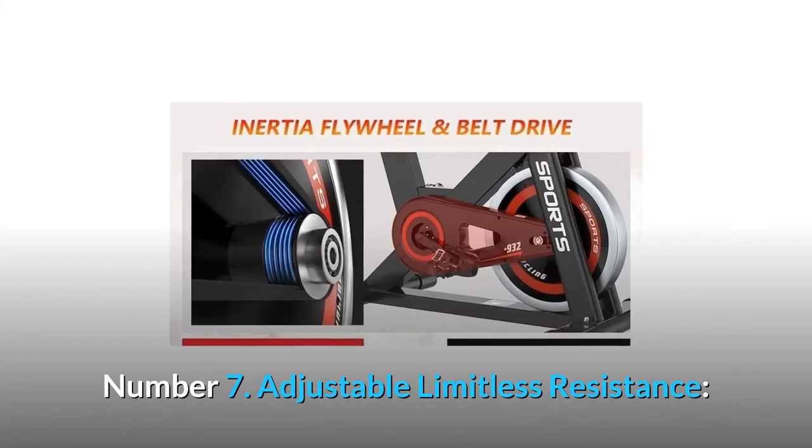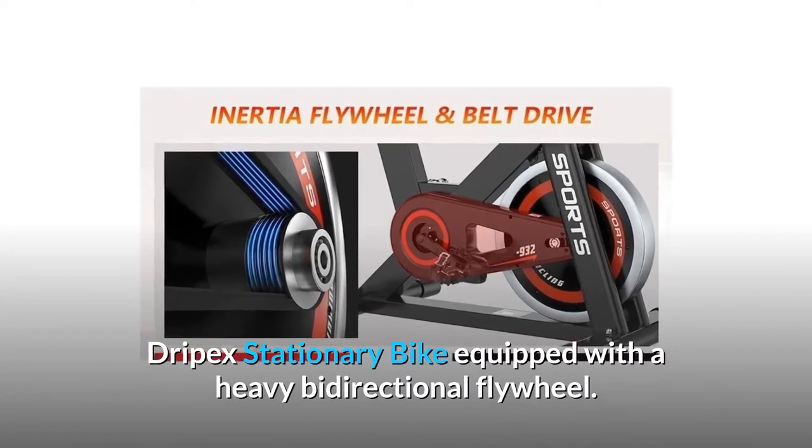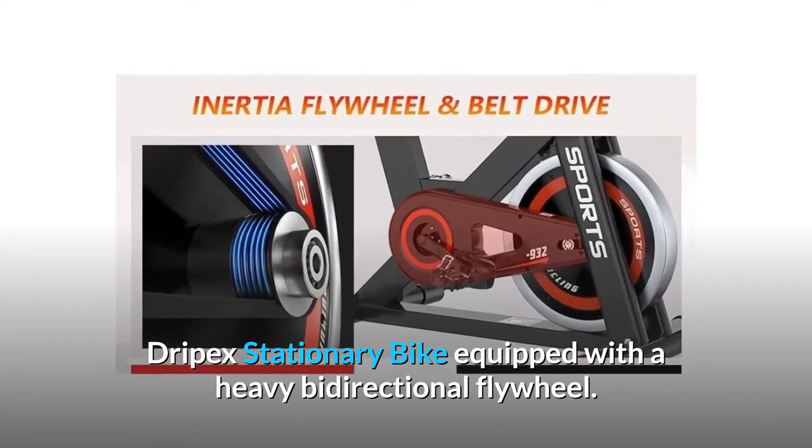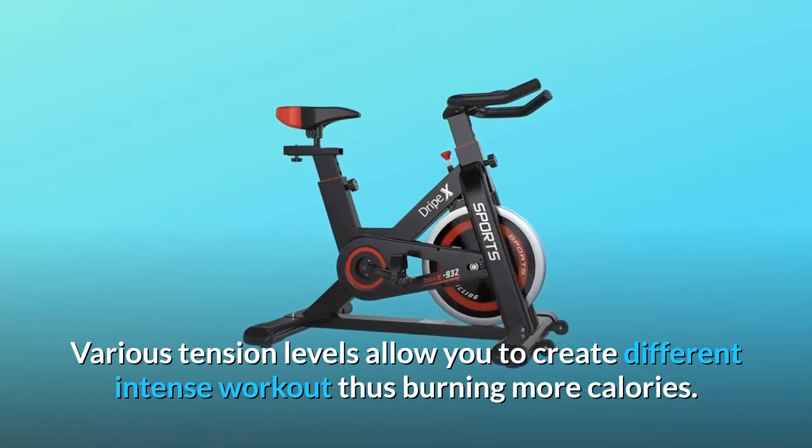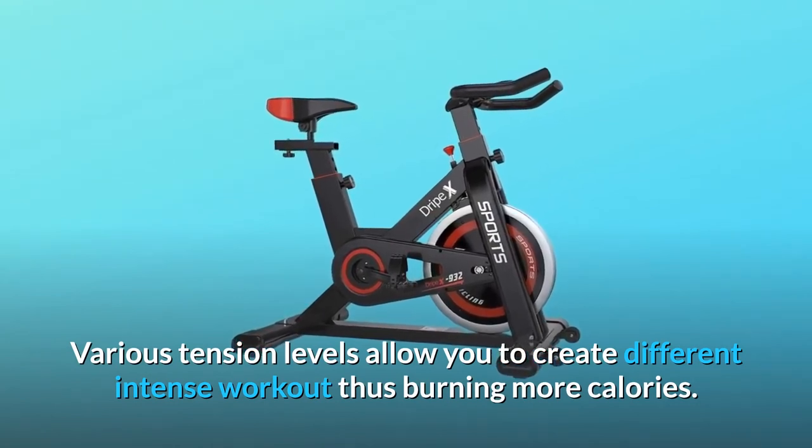Number 7: Adjustable limitless resistance. The Drypex stationary bike is equipped with a heavy bi-directional flywheel. Various tension levels allow you to create different intense workouts, thus burning more calories.